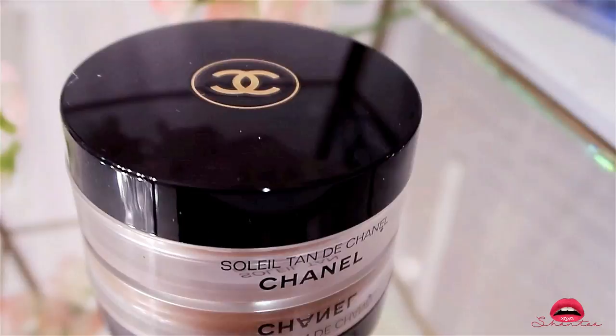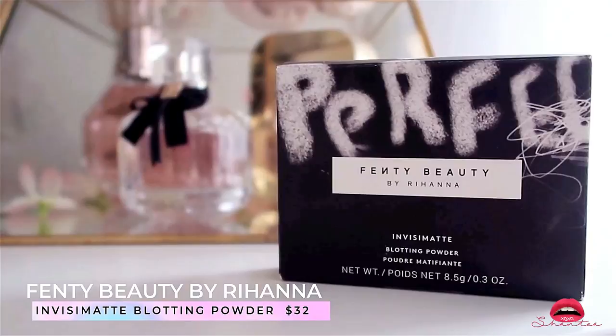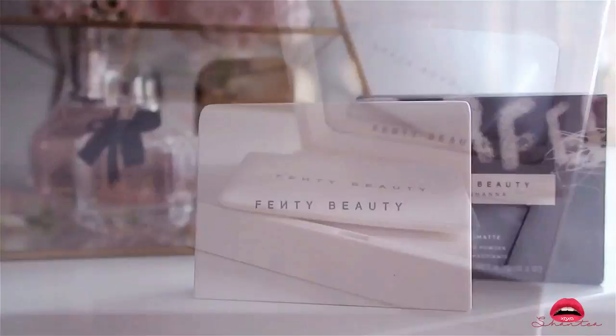This is the Fenty Beauty by Rihanna Invisible Matte Blotting Powder — you can get this at Sephora. It's a universal blotting powder that absorbs shine and diffuses the look of pores for an instant filter look on the fly. I got it because I like the packaging.